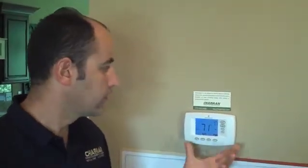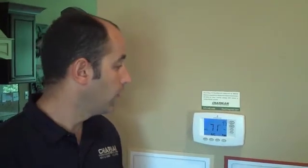This is the controller for the geothermal system. This is a fairly straightforward programmable thermostat that controls the whole geothermal system. There's nothing special about it different than any other thermostat that you would have in a home.